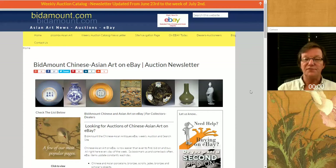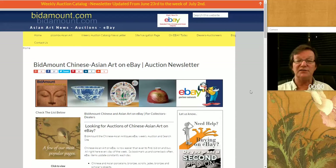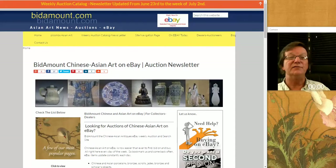Hello, this is Peter Combs from Bidamount.com and P.L. Combs Asian Art in Gloucester, Massachusetts. Today is June 30th, 2017. We're going to take a look back at last week's eBay auction results and take a look at a few other things that have been going on. A pretty interesting week — we did two videos yesterday and we'll go over them in a minute as we get toward the end.